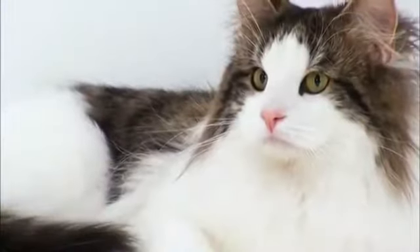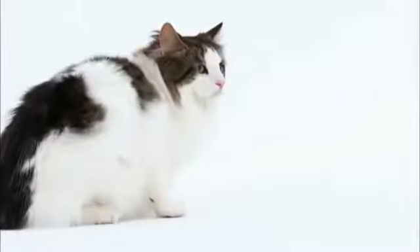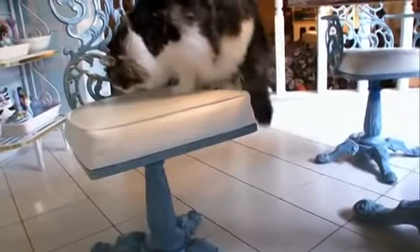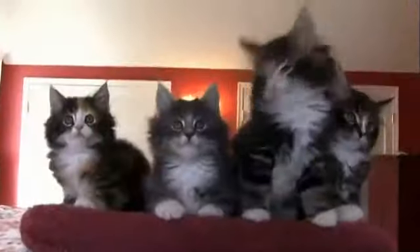This is the Norwegian forest cat, a long-haired, hardy, and regal breed named the official cat of Norway by King Olaf. The Norwegian forest cat — they're called Wegies — and they're a natural born cat from Norway.